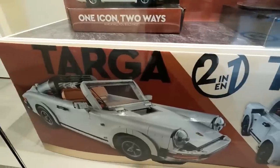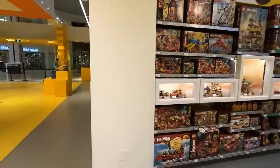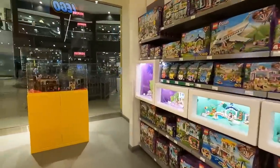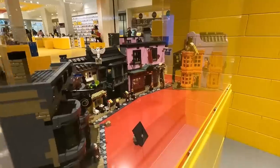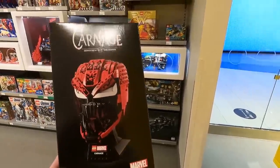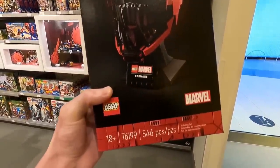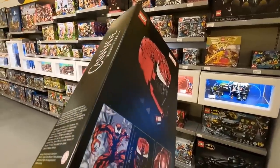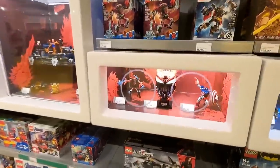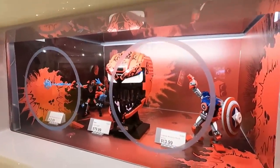The Porsches are pretty cool. We're inside and heading over to the Marvel section — looks like they're actually reorganizing some of the shelving. We grabbed the Carnage — assembled from the Spider-Man universe, 546 pieces, set number 76199. It looks pretty sweet. Some comic book stuff on the back. It stands 19 centimeters or seven inches tall, and it's right here in the display unit beside the Miles Morales mech and the Captain America mech. I love the comic-style backdrop in the display unit.